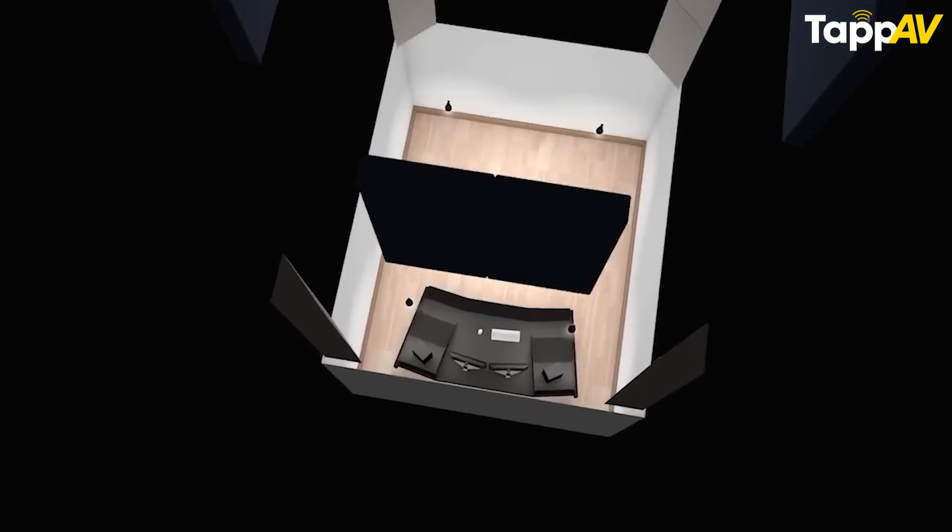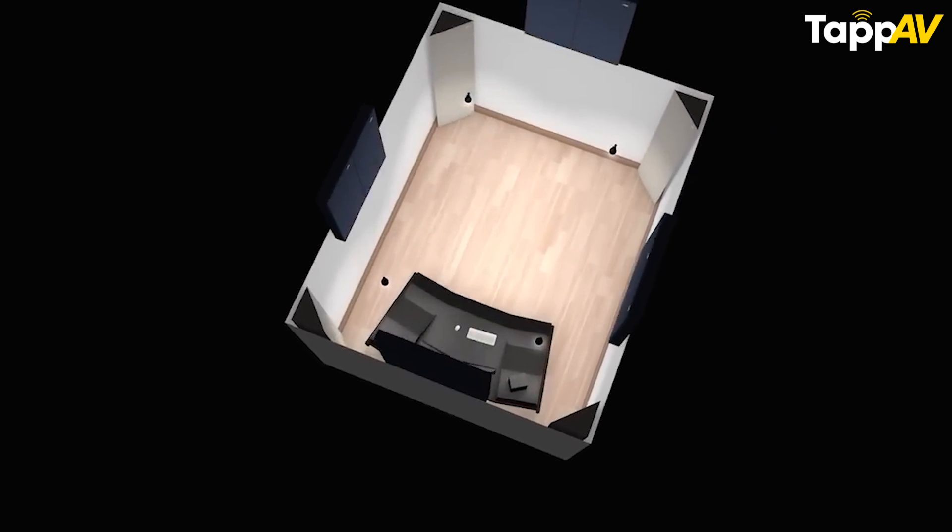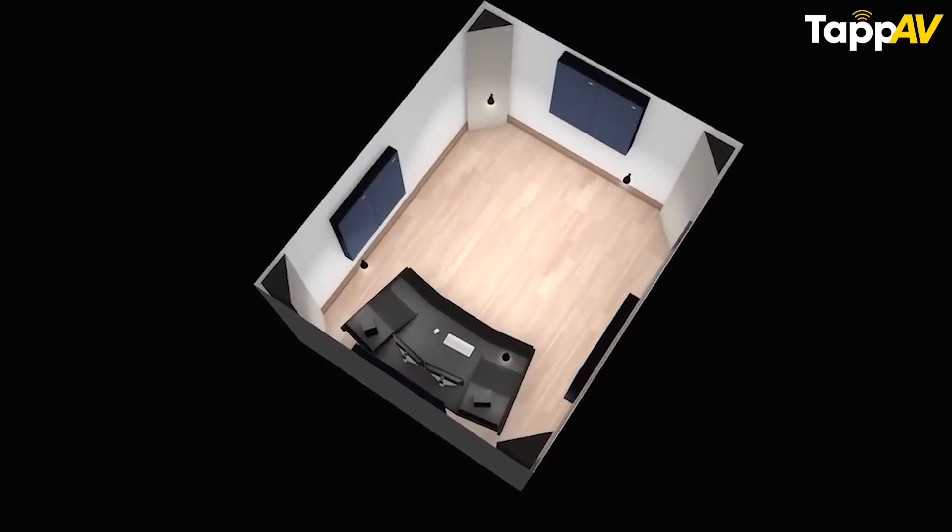Acoustics is the most complicated subject when it comes to home cinema rooms, yet it is the most critical element to enhance the audio performance of your home cinema room. I'm Tanwai Mehta, your home cinema consultant, and I'm going to break acoustics into very easy aspects for you so that you can start acoustic planning effectively.